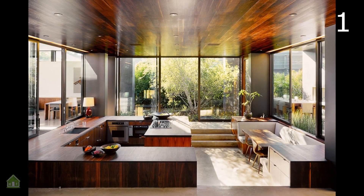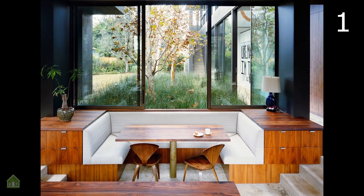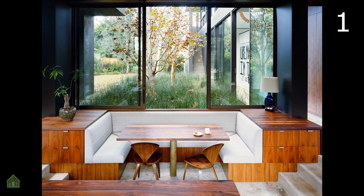This expansive kitchen leaves plenty of room for a large and comfortable breakfast nook. The deeply colored glossy wood is enveloping while large windows open up into nature for a unique, charming experience.